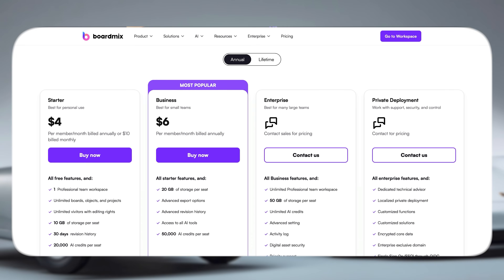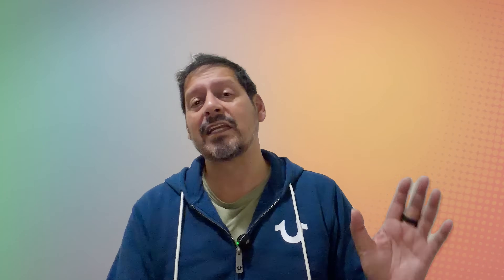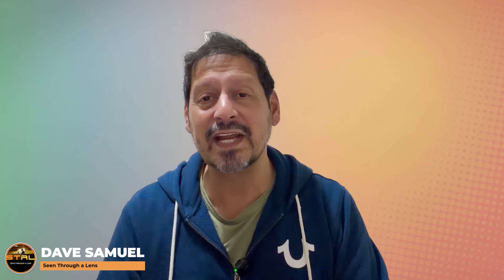And guys, at the time of this video going live, there are a number of different licensing options to suit your team whatever their size. You can also choose between flexible annual subscription models as well as licence options for a lifetime. If you have any comments or questions, please leave them below. I'll leave any links and product discounts in the description. If you like the video, then please give it a thumbs up — it really does make a difference. And if you'd like to see more of my content, please subscribe and click on the bell icon so you could be notified of new videos. Thanks for watching and thanks to BoardMix for sending me this software to review. I'm Dave with Seen Through a Lens and I will see you next time. Bye for now.